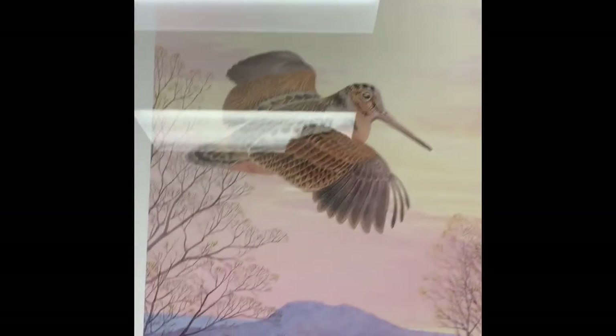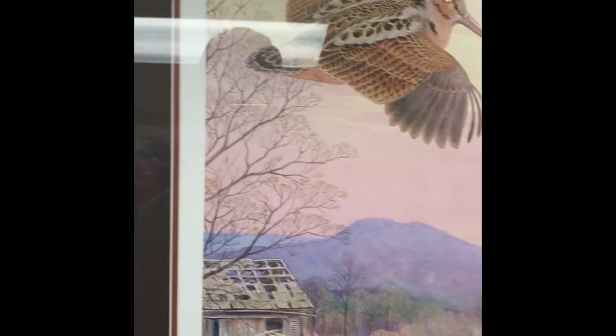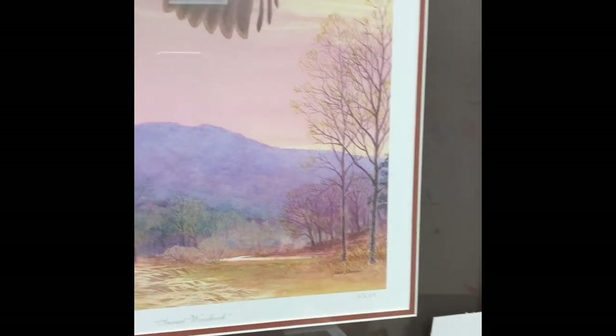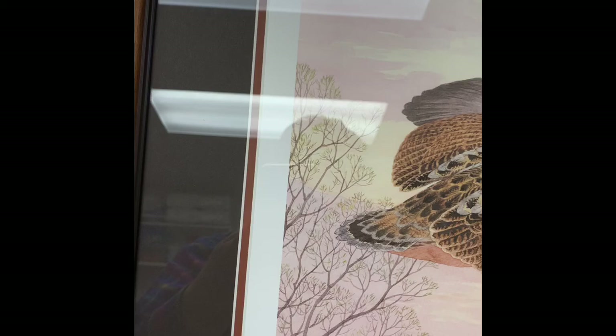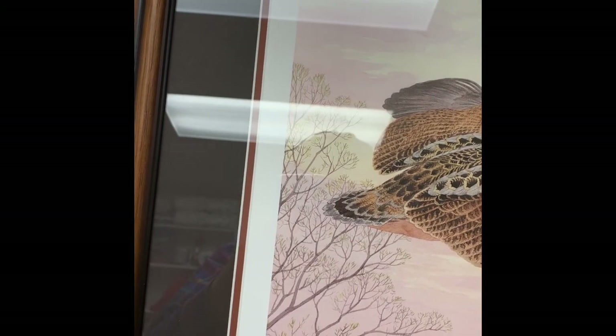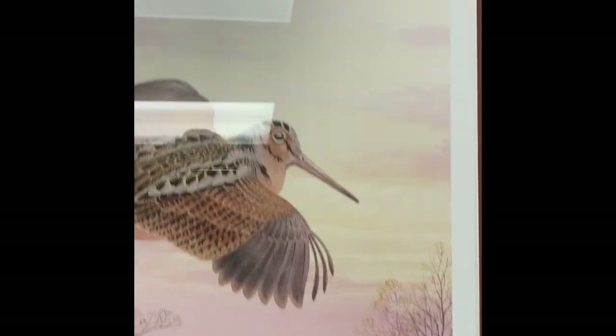This is a Ned Smith print — I apologize for the reflections. It's called Sunset Woodcock, and it's kind of a winter scene with a lot of pastels in it. It is number 149 out of 200. It's called a conservation edition of a Ned Smith print. Very pretty.